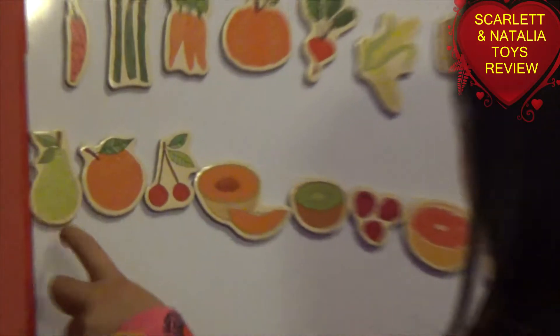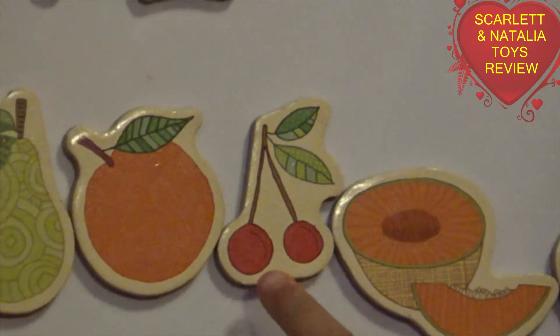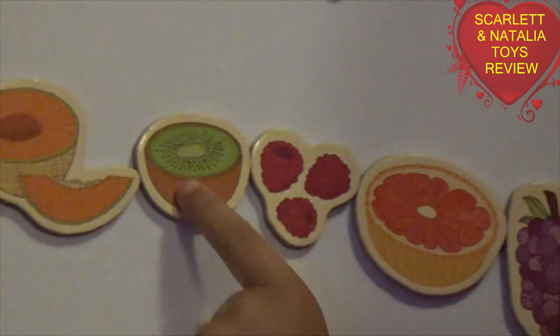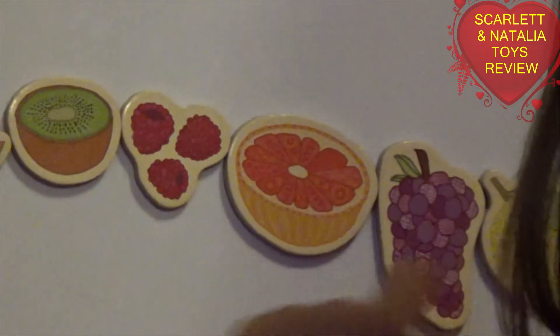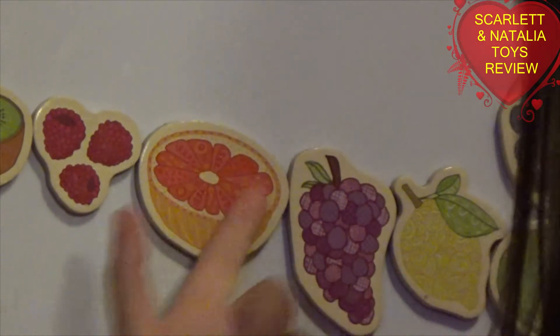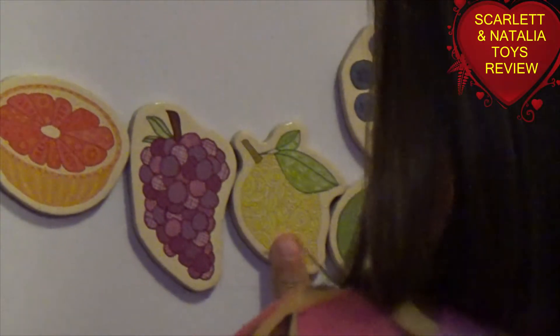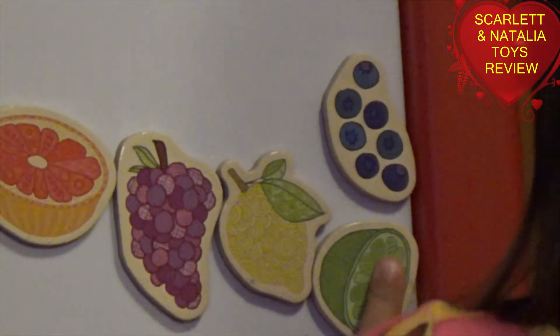Onion. Pear. Orange. Cherry. Melon. Chili. Raspberry. And water. That one is a grape — no, I'm not sure. Grapefruit. Grapefruit. Grape. Lemon. Line, line, line.